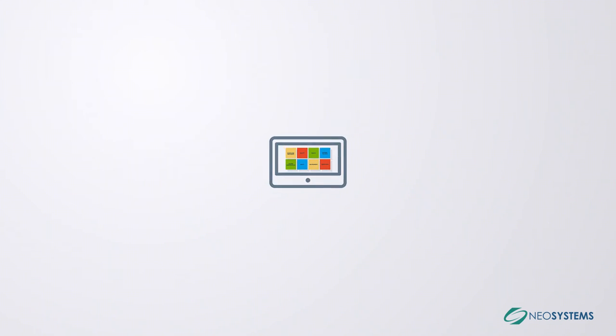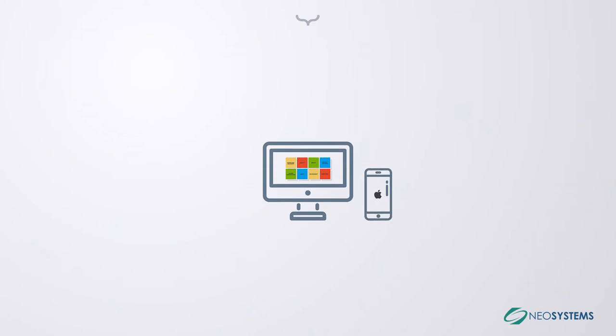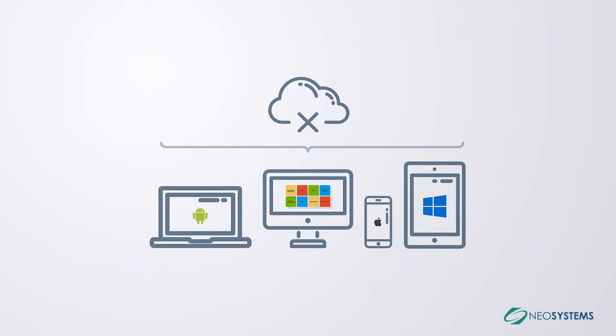iTrack is accessible through web portals and has native mobile apps on all platforms, even when disconnected from a network.